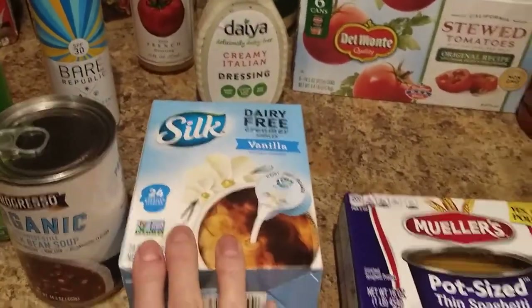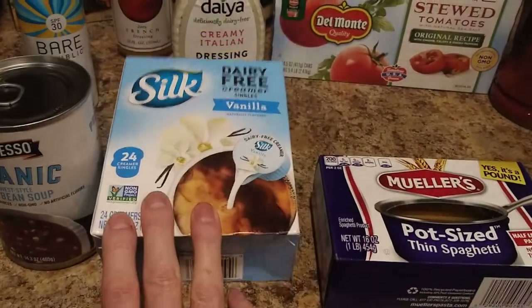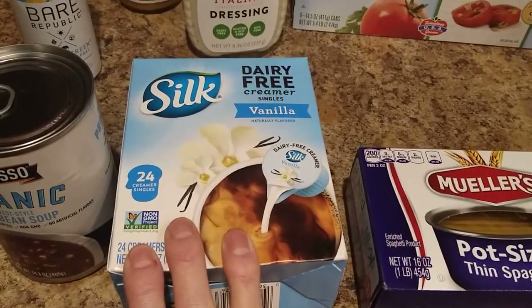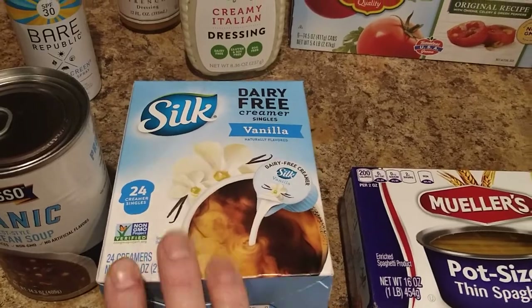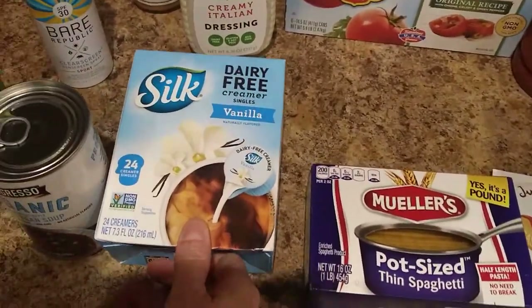This is actually really cool. These were only 99 cents — 99 cents and you get 24 little Silk dairy-free creamers. So those will be cool to bring to work and maybe share around. Get the word out.